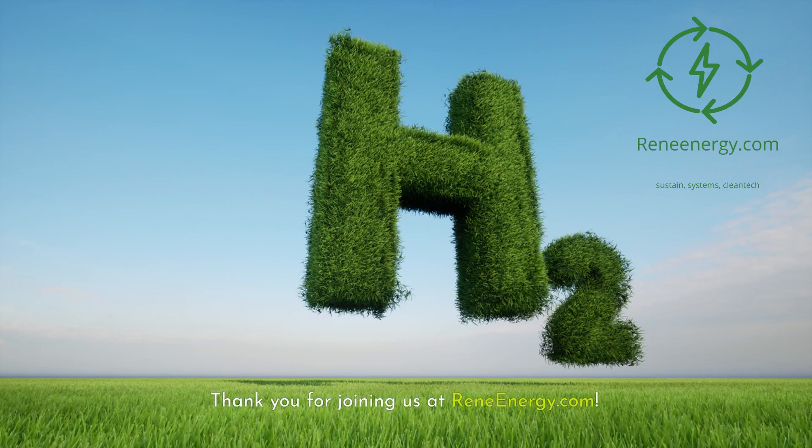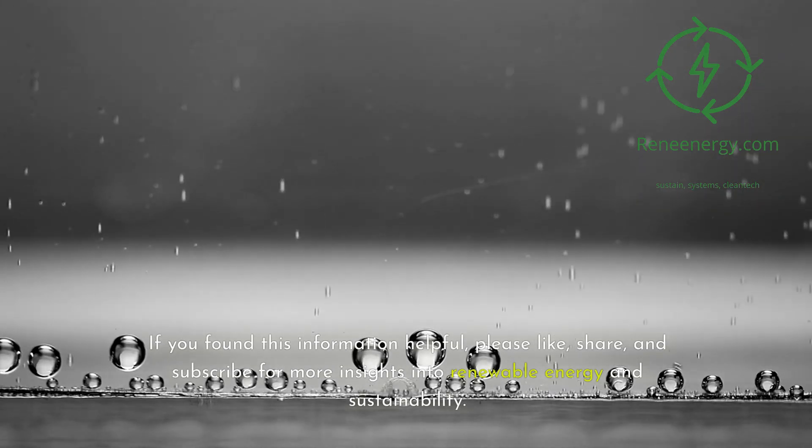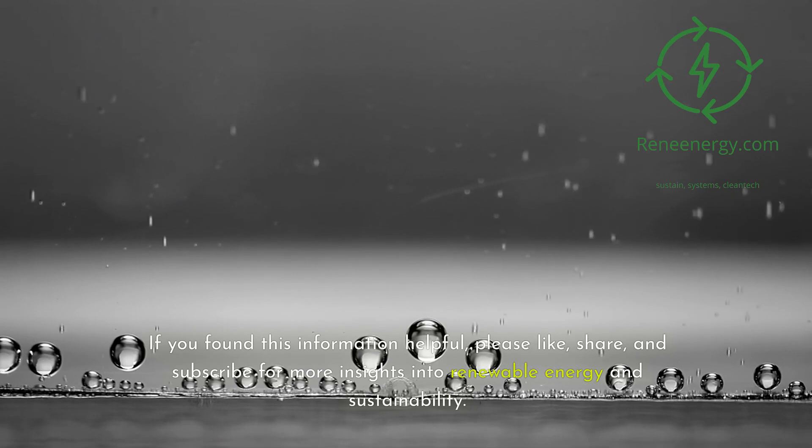Thank you for joining us at ReneEnergy.com. If you found this information helpful, please like, share, and subscribe for more insights into renewable energy and sustainability.